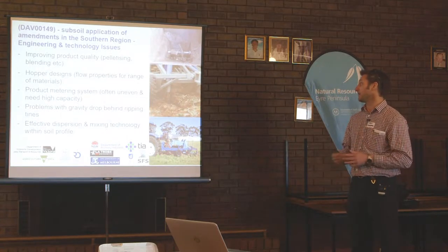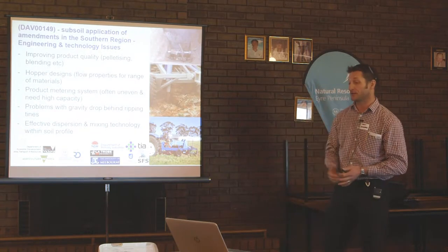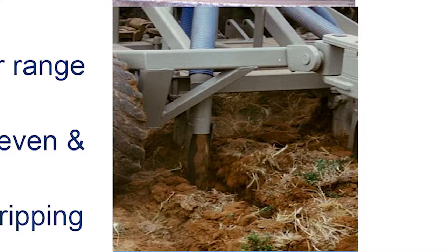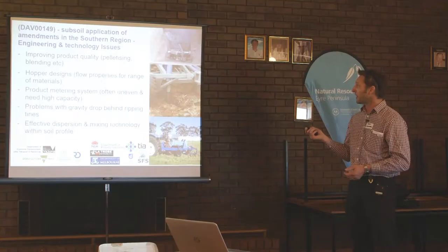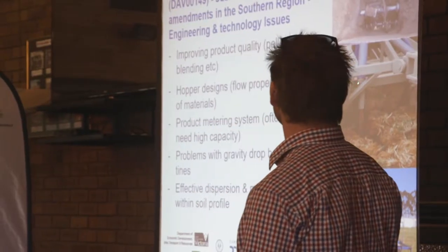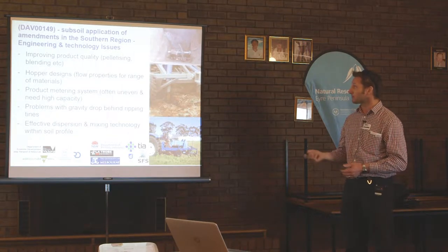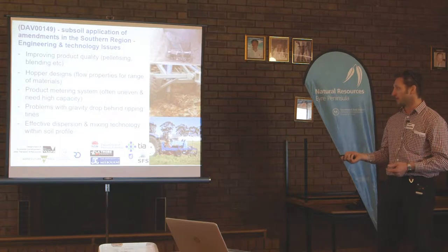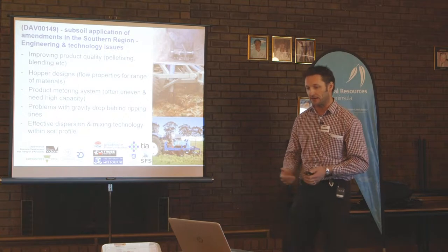The Dedjitir project is about the machinery needed to get product down to depth in the profile, where that B horizon may be 300 to 400 millimetres below the surface and there's a constrained clay layer. There's been fair bit of work looking at machines like hopper-based systems — you put a product into the hopper, pellets or compost, and try to get that product down behind a tine deep into the profile. Many engineering problems with this — most machines that have been tried have limitations. There's also an in-paddock in-crop machine concept that can harvest crop residue and feed it down into the soil profile.